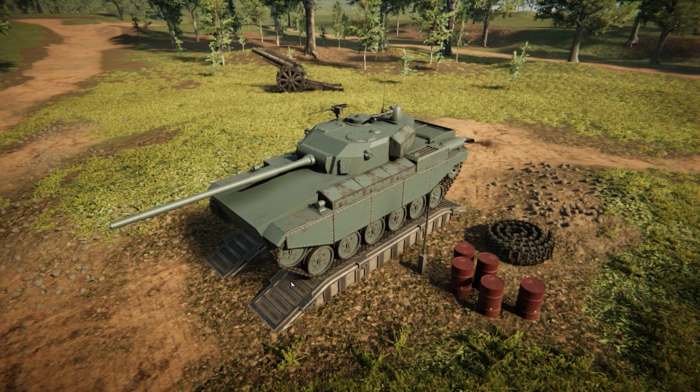Hello everyone, welcome back to another video of Sprocket, and today we are here with the Tezen Mark 5. We also have the Tezen Mark 1 and the Tezen Mark 2, which I will show off in a moment.